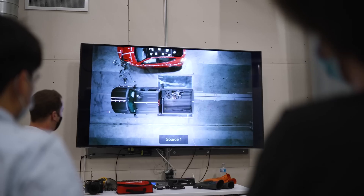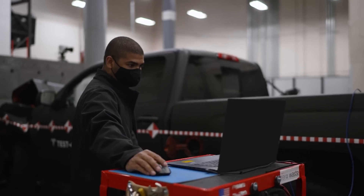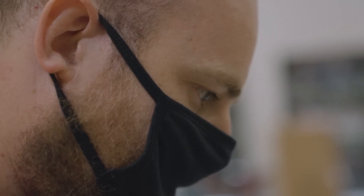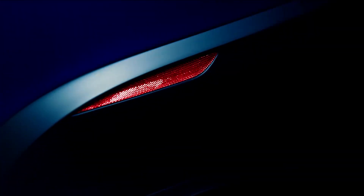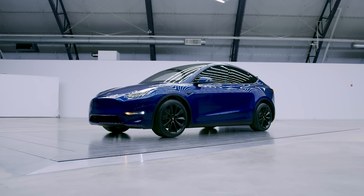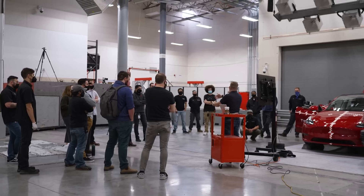Tesla is constantly improving its vehicles, and safety is a central focus for the company. With over-the-air software updates, Tesla can continuously improve the performance and functionality of its vehicles, including safety features. This means that the Model Y, even after purchase, can receive improvements to its Autopilot system, crash avoidance features, and battery management. Tesla's commitment to safety extends to real-world driving as well — the company collects data from its vast network of vehicles, monitors real-world performance, and uses that feedback loop to refine safety features and make its vehicles even safer over time.